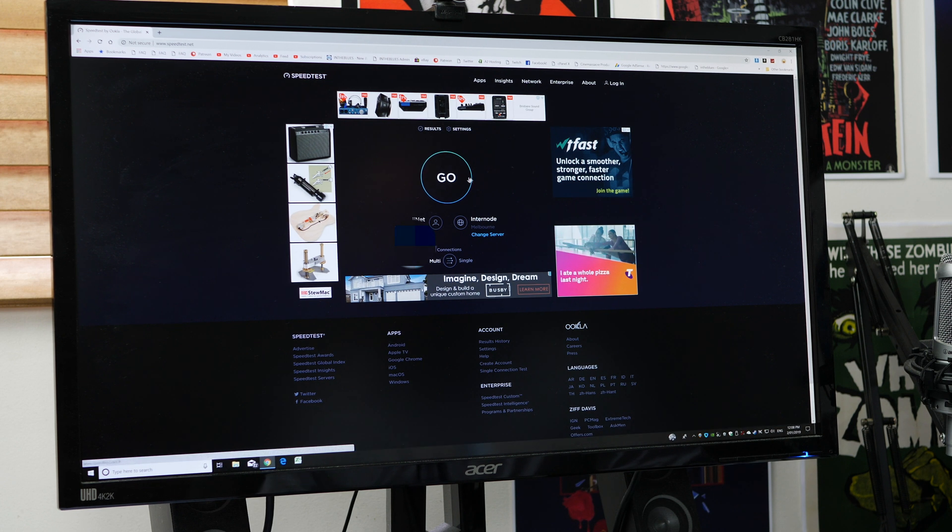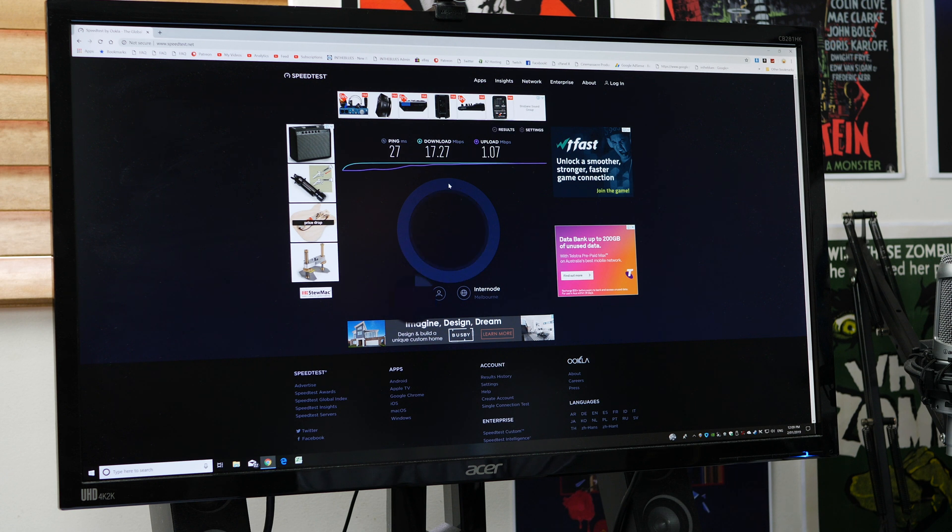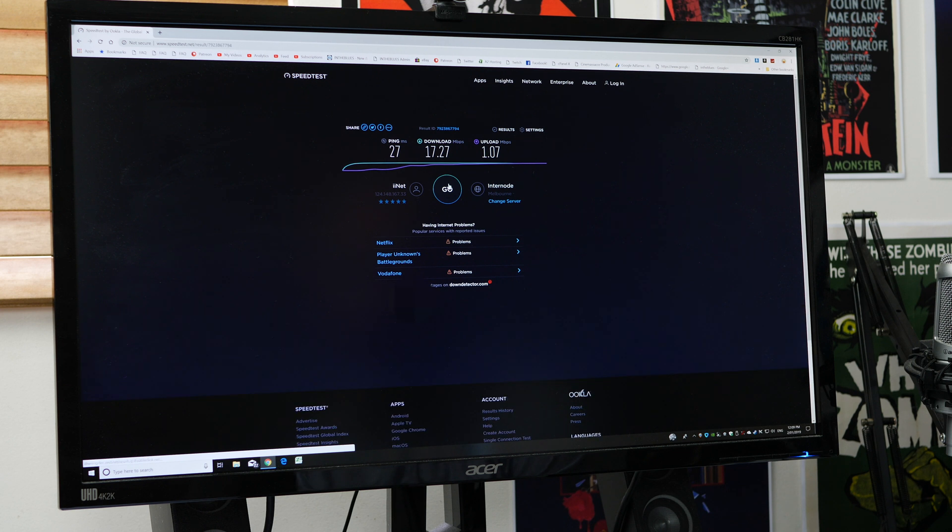Here's the regular ADSL connection. I'm with iiNet, which is Internode, and we're going to test it against their Internode server. I should point out I'm back on regular ADSL 2+ — just the regular high-speed profile, not the NXM — so I'm getting about 17 meg download on average. That actually looks pretty good. Now in terms of the upload speed, if you live overseas this will make you cringe. On NXM it gets to about 1.3, but right now the upload is 1.07 — absolutely terrible.